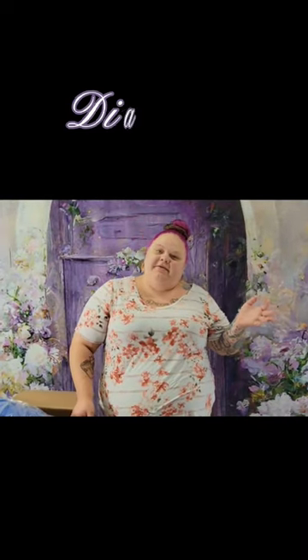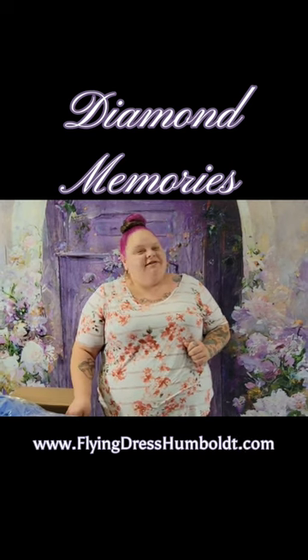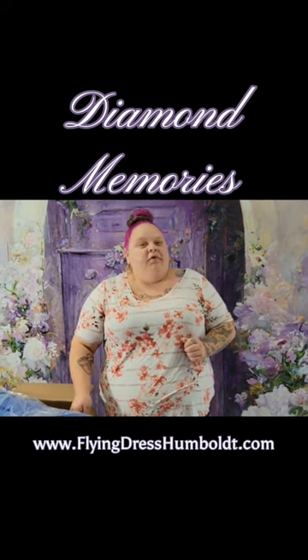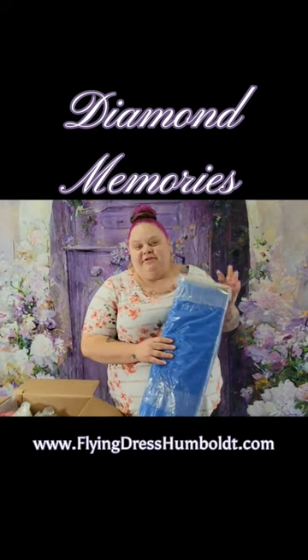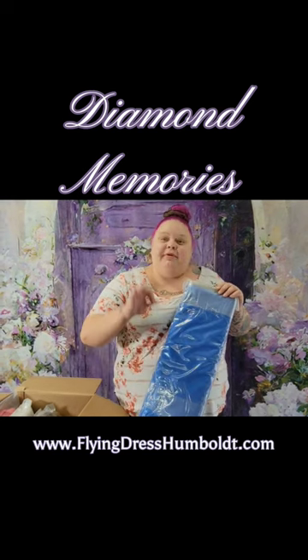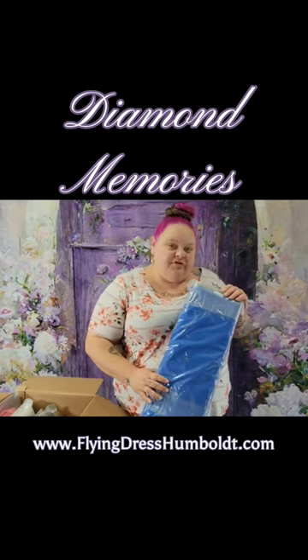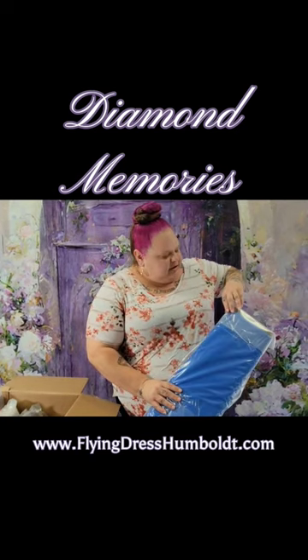Hi everyone, Stephanie here with Diamond Memories. We just got two boxes of our new satin fabric in today for our flying dress photo shoots. So if you are one of my models and you see your color here, that means it's here and we're going to get started on your dress. I do have three colors left open for model shoots — if you're interested, shoot me a message and we can talk about that.